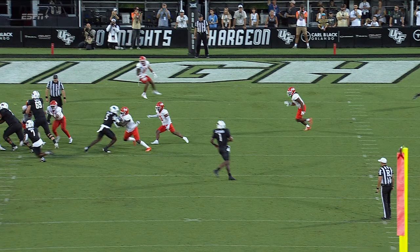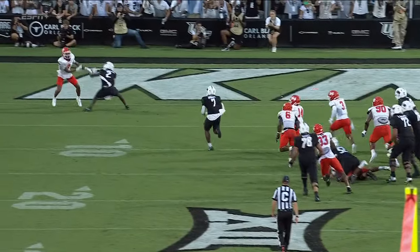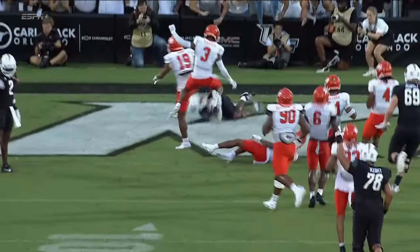Watch to the left — number 76, we're going to see the guard, Adrian Medley, with a pancake block. That springs R.J. Harvey free on that sprint zone.